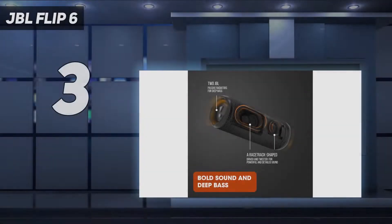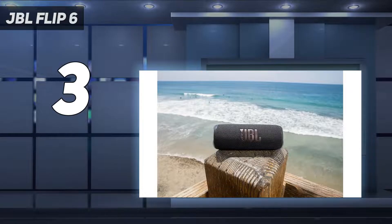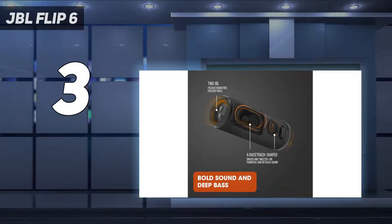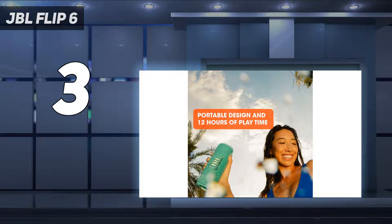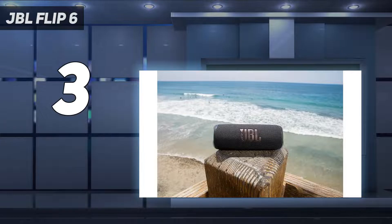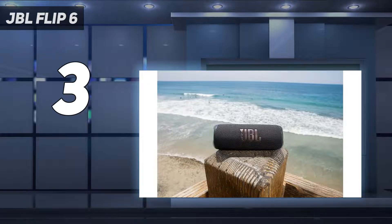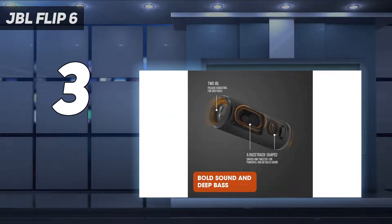At number 3: the JBL Flip 6. There's not a lot that a portable speaker needs to do outside of delivering good quality audio while on the go, and if that's all you need, then look no further than JBL. The Flip 6 is a no-frills Bluetooth speaker that is easy to use and sounds great. It was released in 2021 so we're expecting a new model to be announced soon, but until then it remains our top pick at this mid-range price point. Being a JBL speaker, it also offers the ability to pair up to 100 speakers from the brand at once to create an even larger sound system, but there is no reverse charging with this model.